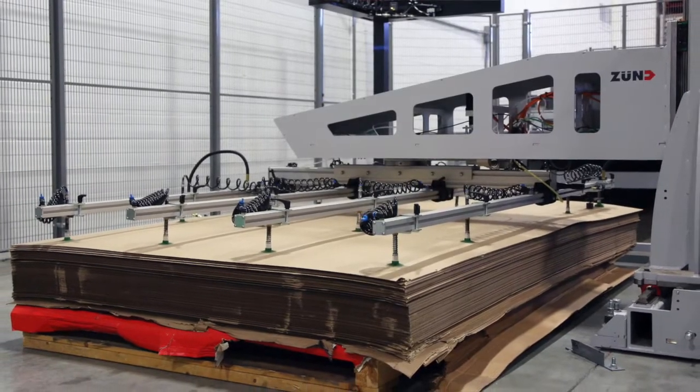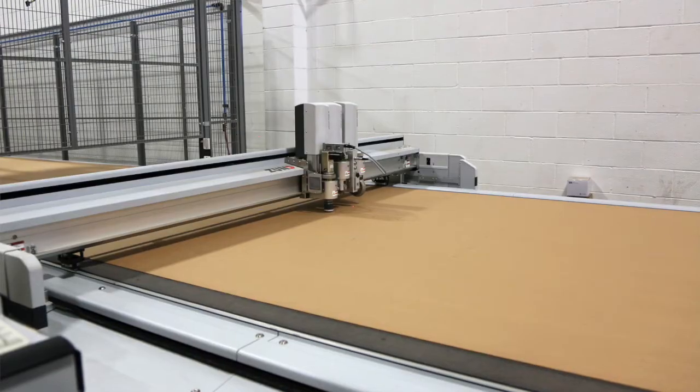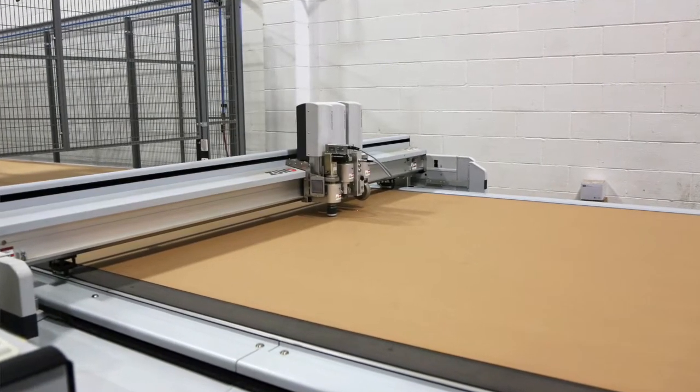We have two digital cutters from Zund. The principal machine is a D3 BHS150 — it runs a 70 by 125 sheet, and we use that for 90% of our display work.